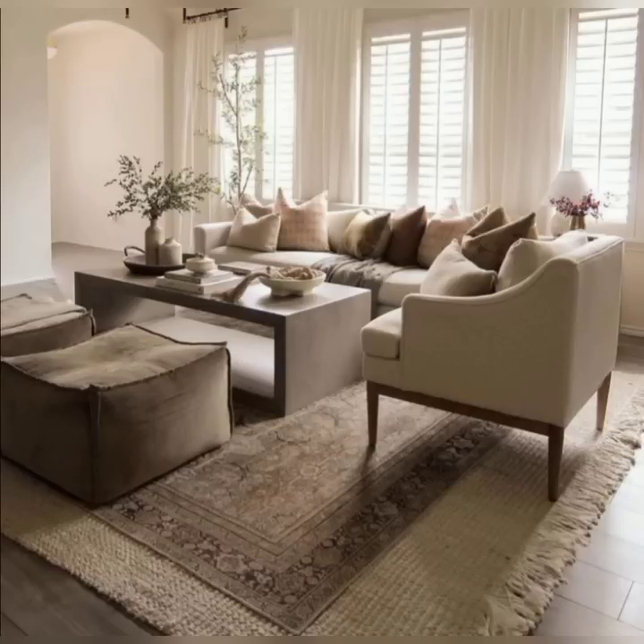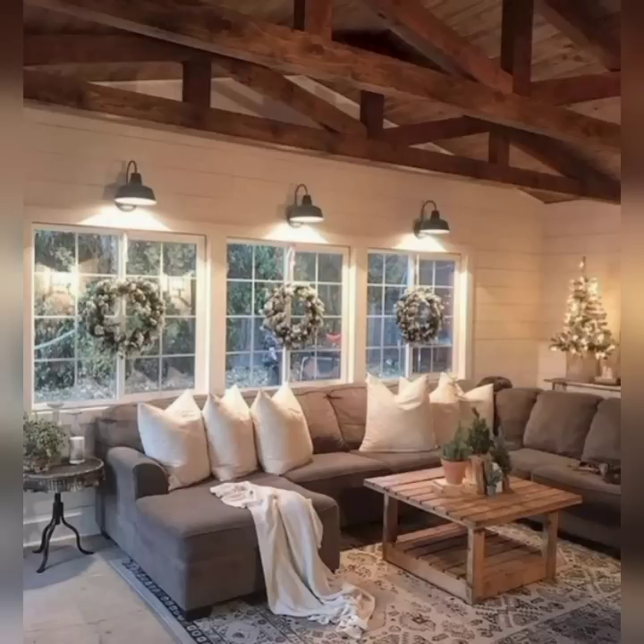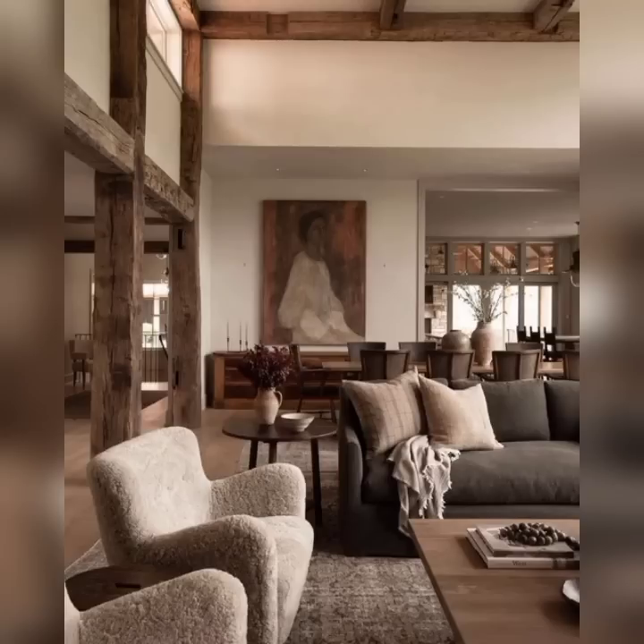Be inspired by our lighting choices, ranging from statement pendant lights to silk floor lamps. We will show you how the right drink of light can transform the ambiance of your room, creating a truly stunning effect.